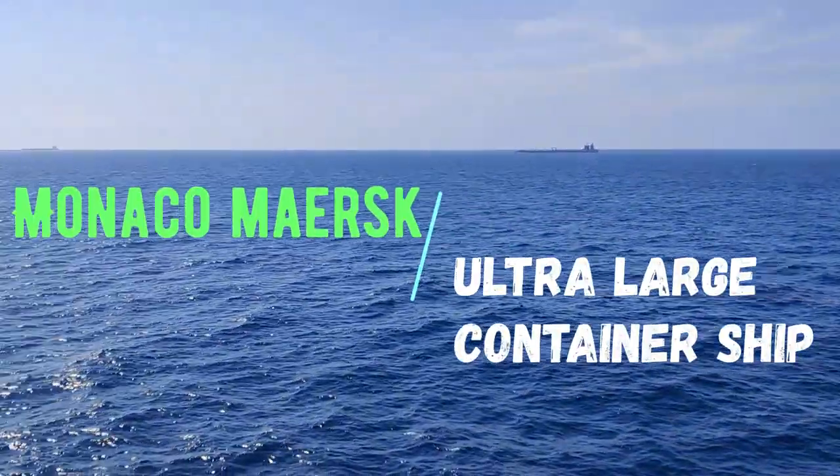Hi guys, welcome on board Monaco Murk. We have sailed out of TPP and now we are sailing to Colombo, Sri Lanka. I'm enjoying this beautiful view here taking my morning deck walk around.